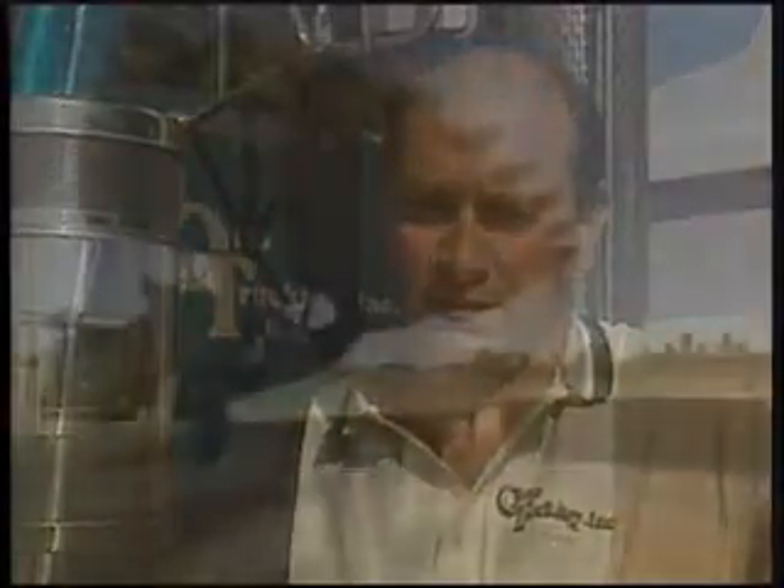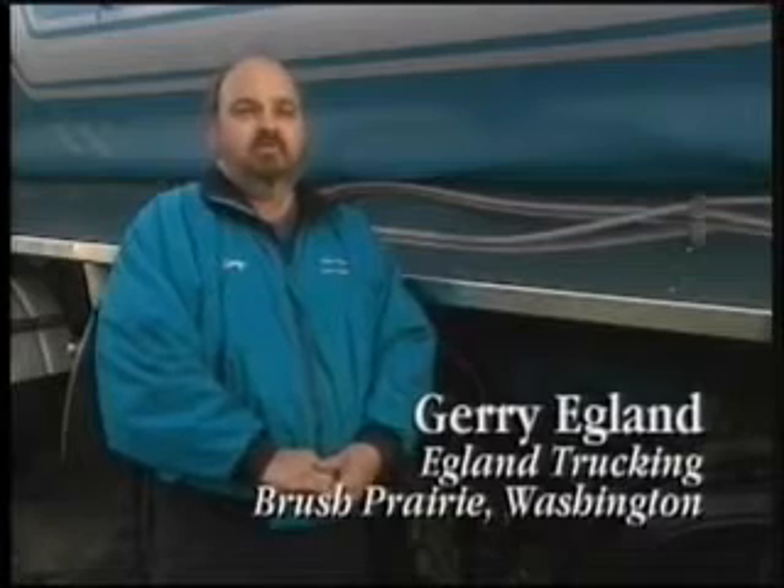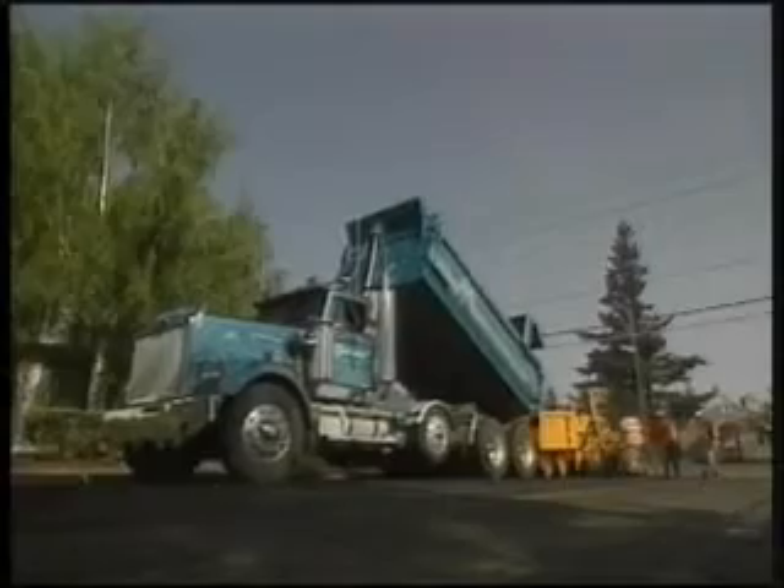We have a sand and gravel operation with 95 trucks in it. We do all sand and gravel in the metropolitan area. We run about 150 trucks on a day-to-day basis out here and they work year-round — we stay pretty busy.